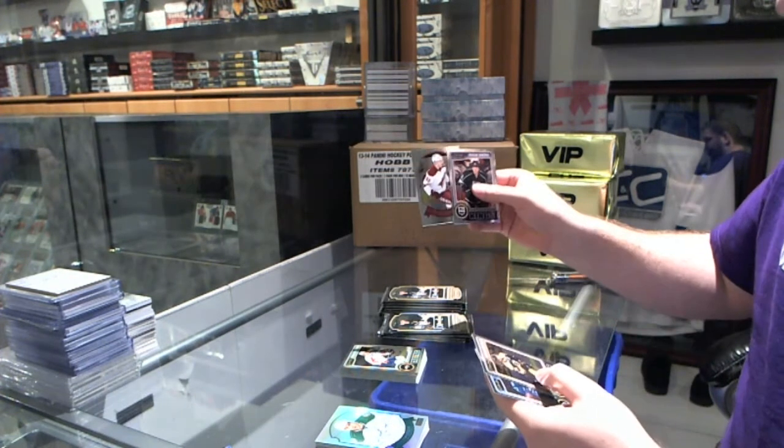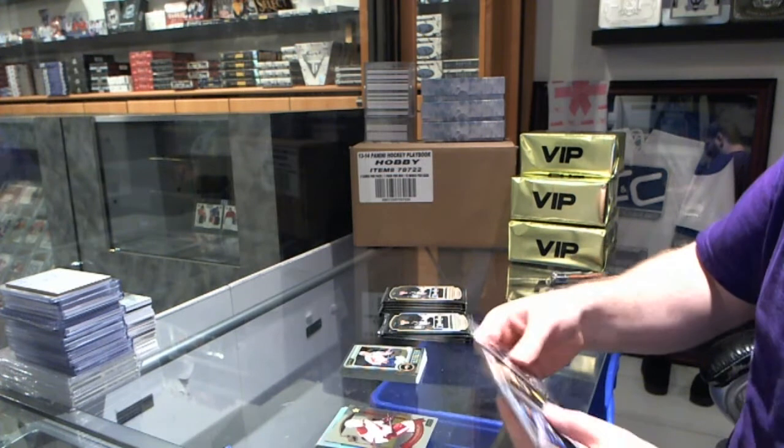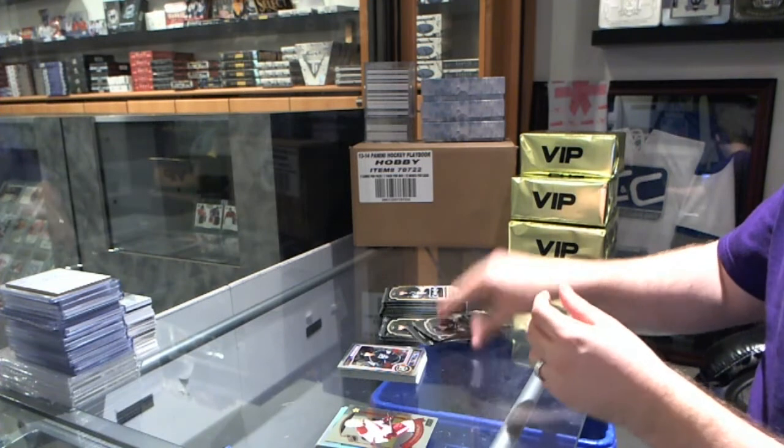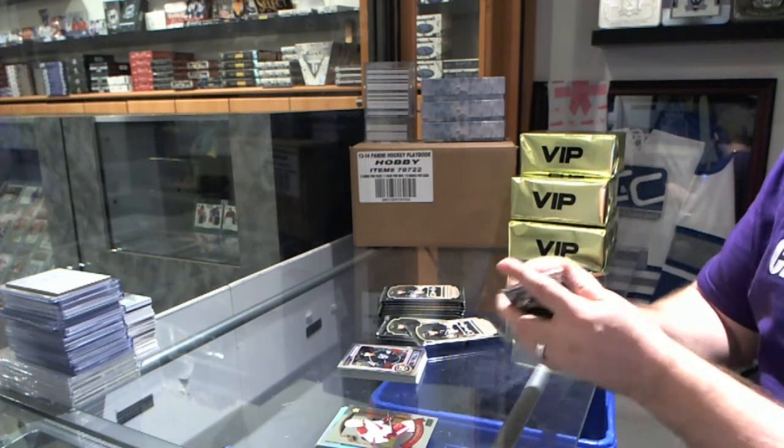We've got a Retro Rookie of Brendan Gormley. I don't think that's Rainbow — no, that's not Rainbow. I think that's a pretty good autograph, don't you think?